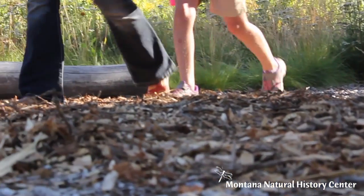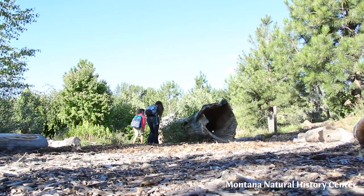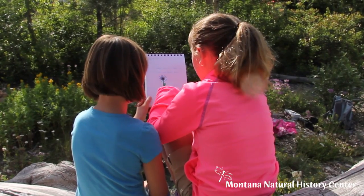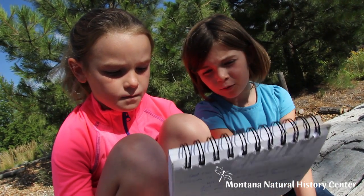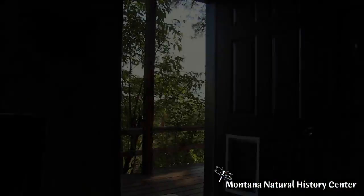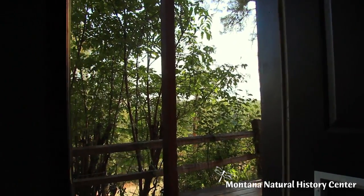This is what we naturalists do. We go outside and explore the world around us. And because we are students of the natural world, we take notes and record what we see so that we can study it later and tell other people what we saw and where and when we saw it, so that they can go see it too. What will you see the next time you go out your door? Today.